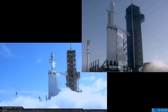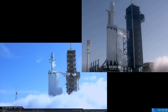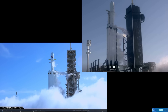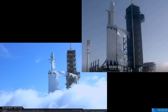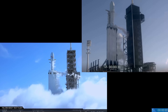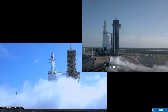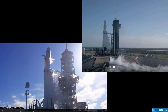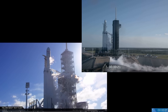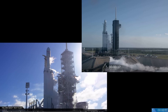Go for launch. SpaceX Falcon Heavy, go for launch. Falcon Heavy is configured for flight.